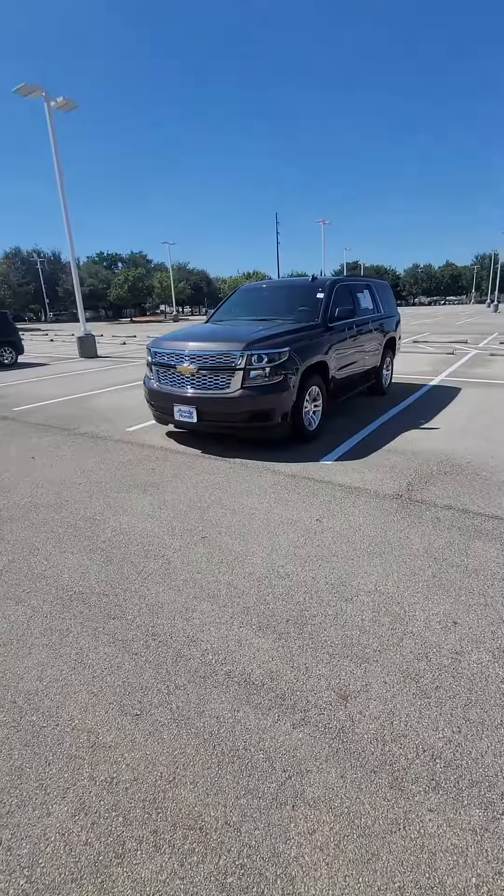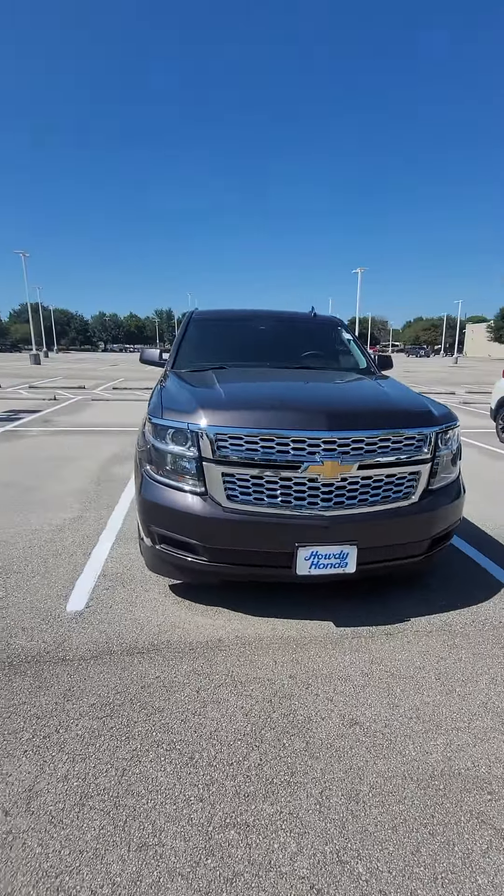Hello, good day, how are you? This is Javier from Howdy Honda. Just wanted to introduce myself and show you the 2017 Chevrolet Tahoe — it's going to be this one right here.